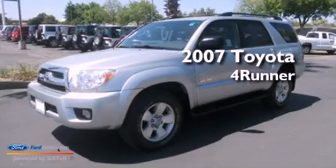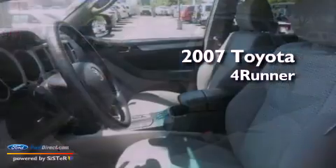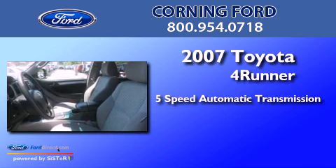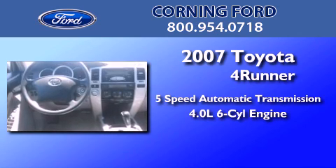This is a 2007 Toyota 4Runner. This SUV has a 5-speed automatic transmission and a 4.0L V6.